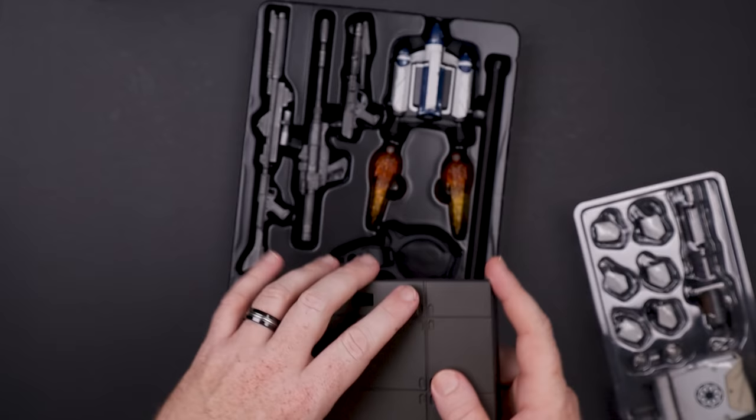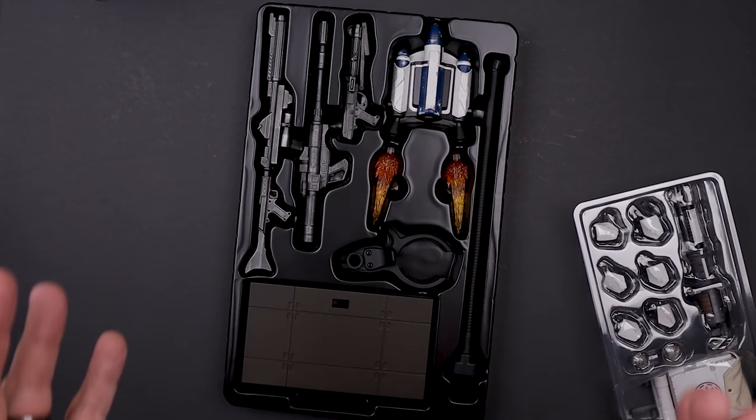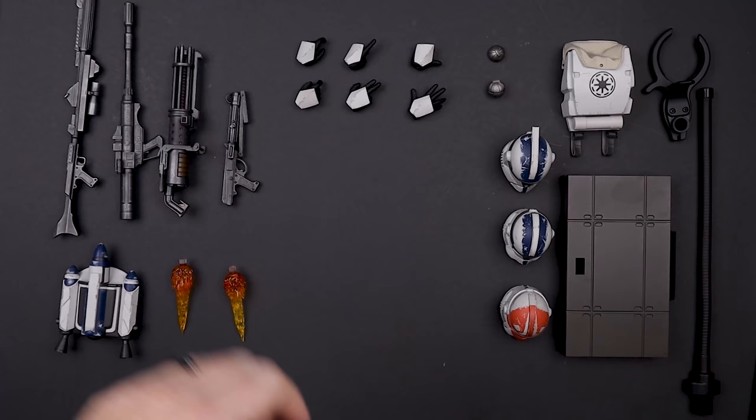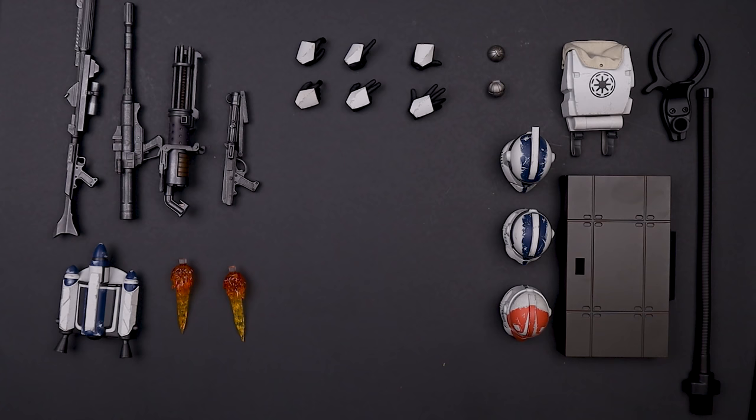I'm probably not going to use the display base, so I'm not too terribly upset about it. If you got the first batch, you probably got the wrong name; maybe the second batch they'll fix it. We've got a dynamic stand, weapons galore, a jetpack — just so much stuff. Let me get all this out of the box.